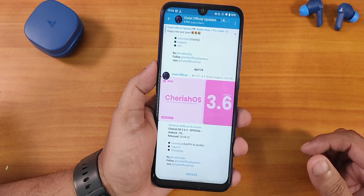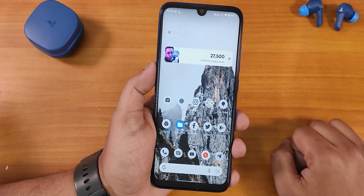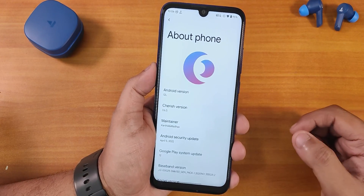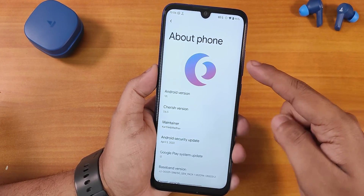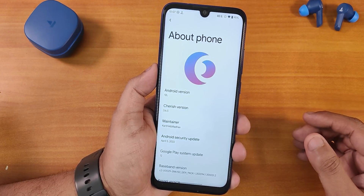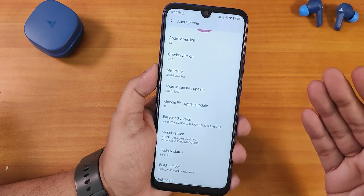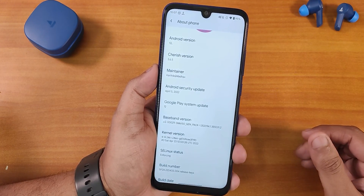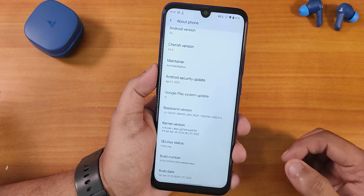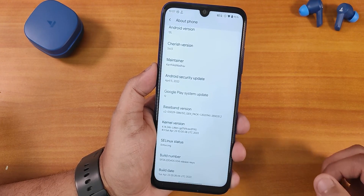This is the 24th April 2022 build, and CherriesOS is one of the best ROMs I have seen for the Redmi Note 7 Pro. In the About section we have the CherriesOS logo, Android 12L, version 3.6.5, and maintainers Karthik and Madhav — huge thanks to them. The latest security patch is April 5th 2022, the stock kernel is the LiTin GD kernel, and Linux status shows as enforcing.